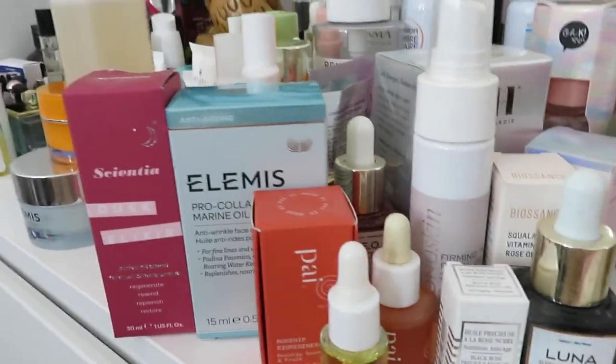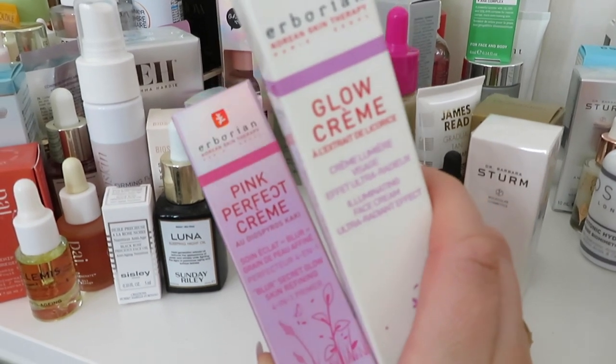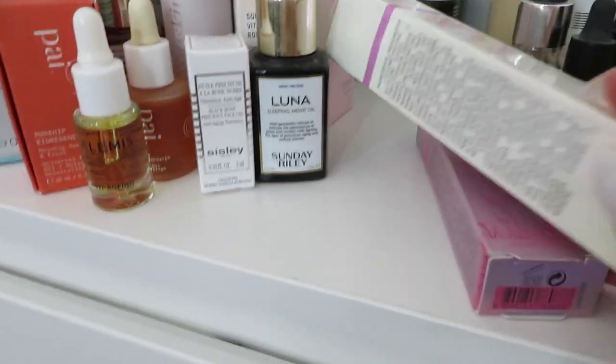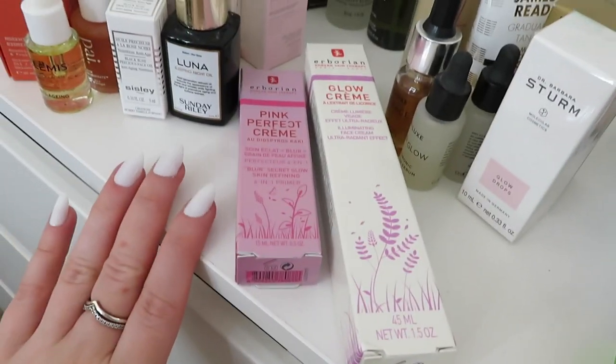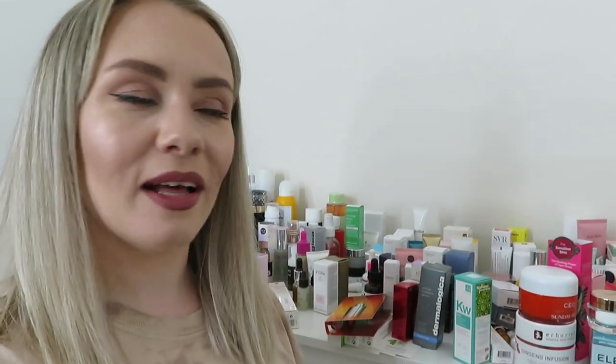I've also come across these two Erborian products - the Pink Perfect Cream and the Glow Cream. I've used these before and they are so nice. I'd use these as primers rather than anything else - just as my last step in my skincare routine after SPF, just for a nice glow. Highly recommend Erborian. I had to stop for a drink - I've never done so much talking! We're about halfway through - if you're enjoying it please give it a thumbs up so I know whether to do more of these.